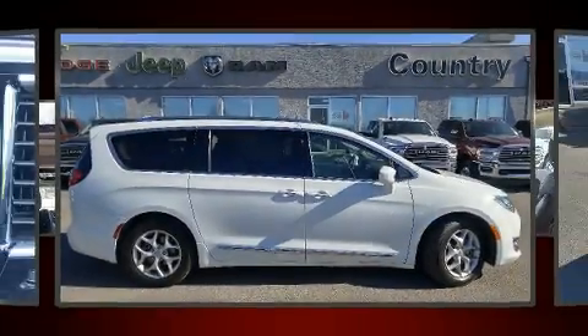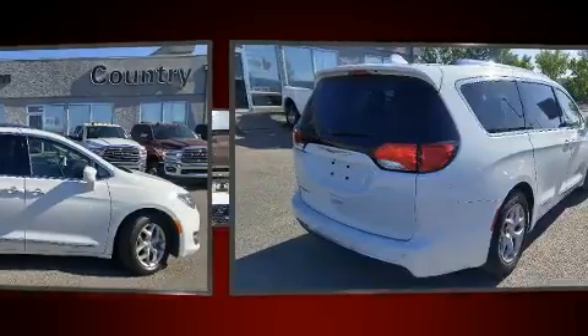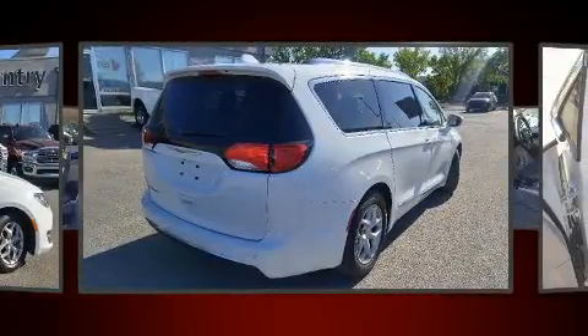You can expect a lot from the 2018 Chrysler Pacifica. It features an automatic transmission, front-wheel drive, and a refined six-cylinder engine.